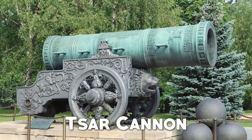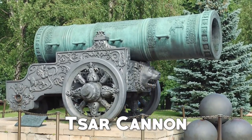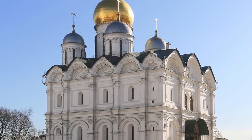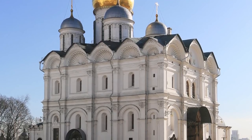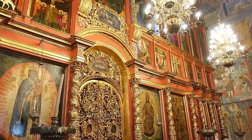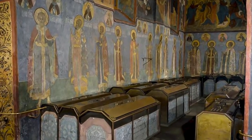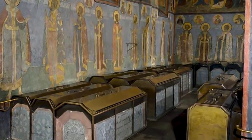The 400-year-old Tsar Cannon is the world's largest cannon. It weighs 40 tons, and each cannonball it fires weighs 800 kilograms. Another very impressive site in the complex is the Church of St. Michael the Archangel, built between the years 1505 and 1508 on the same site as an old cathedral. The influence of Renaissance architecture can be seen in this church, which boasts beautiful frescoes. Inside, there are 54 tombs and 46 tombstones, containing some of the most important figures in Russian history.